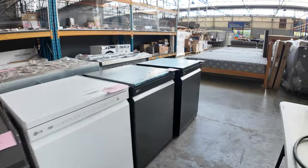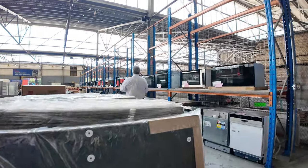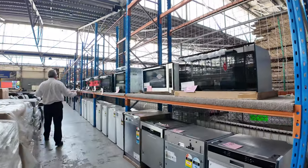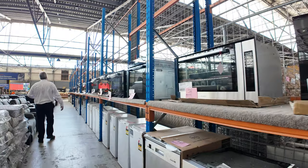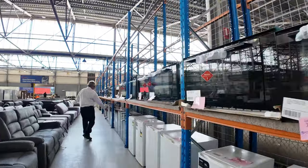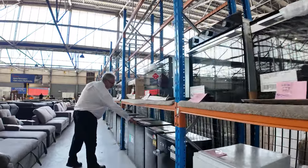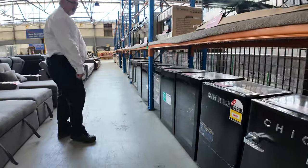We've also got integrated dishwashers. More ovens — 900mm and 600mm. Up this way we've got some double ovens: double oven wall-mounted ovens. And smaller wine fridges as well — if you saw the large wine fridges earlier, we've got some smaller underbench wine fridges for the bar.